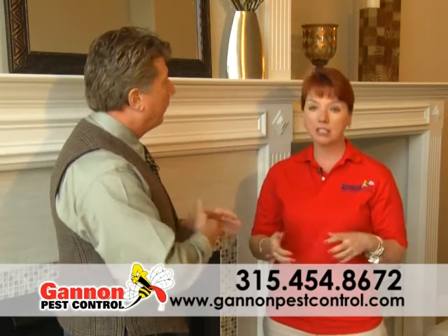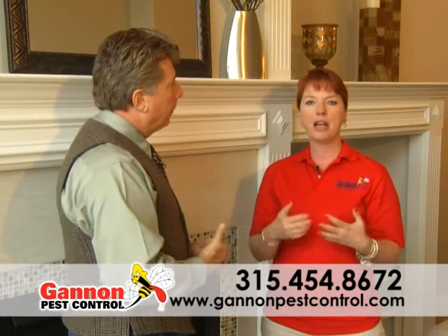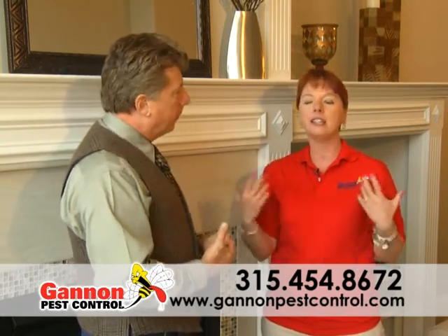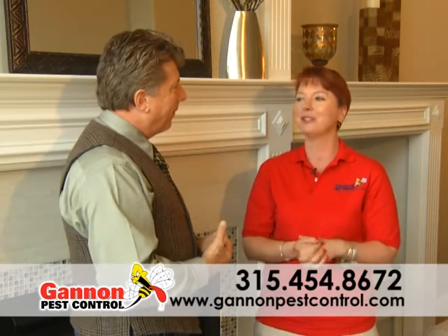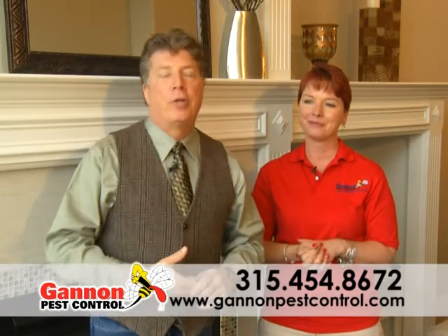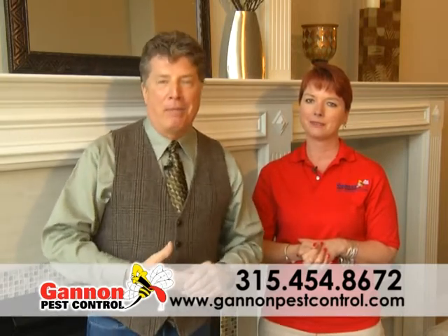And you're located where? Right on Washington Street in the city of Syracuse, but we cover all of Onondaga County, Madison County, Cayuga County, Oswego — basically any county that touches Onondaga County. Jennifer, thanks so much for joining us. If you've got a problem with pests this year, make sure you call the experts at Gannon Pest Control and they'll be there to take care of that problem for you.